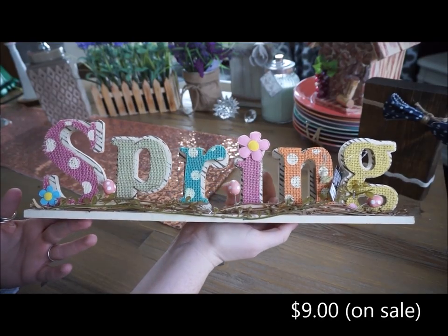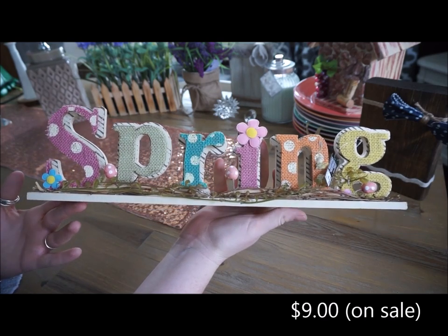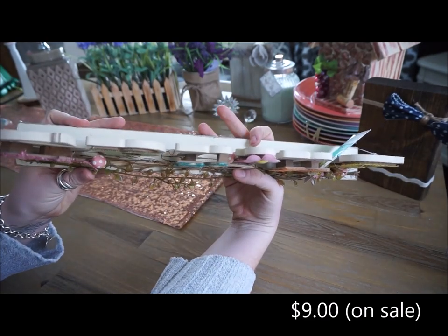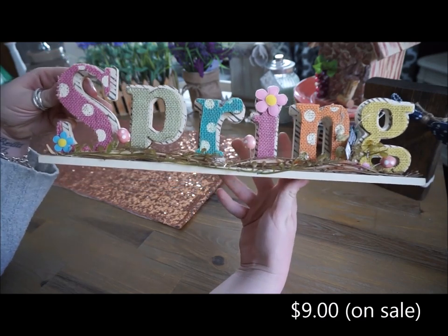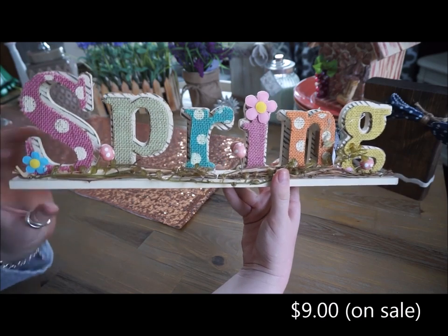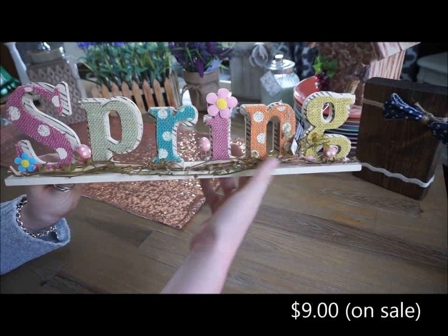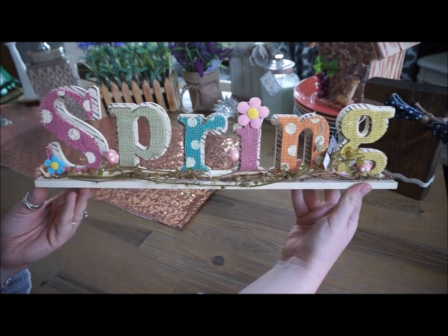The next place that I went to was Michael's. The first thing that I picked up from there is this spring wooden sign. On the back it is wooden and then they have little pop-out burlap letters all in really adorable spring colors. There are some flowers, eggs, and twine that spruce it up. I like that even though there are some Easter eggs on this, I am able to keep it out a little bit longer past Easter.